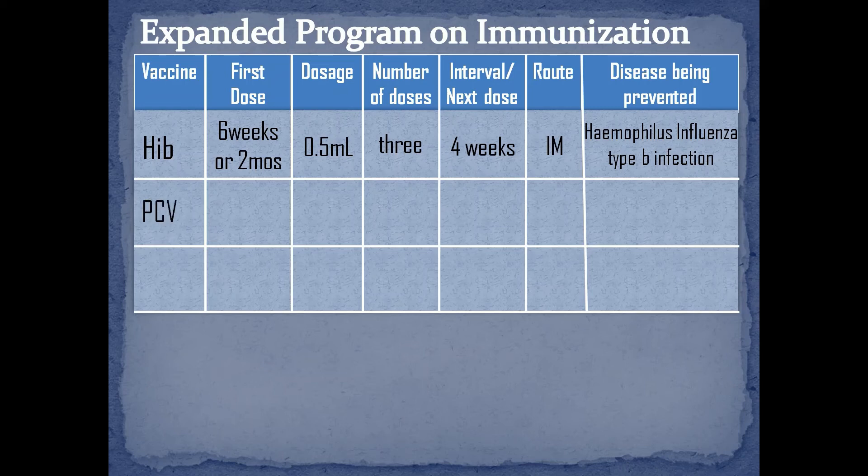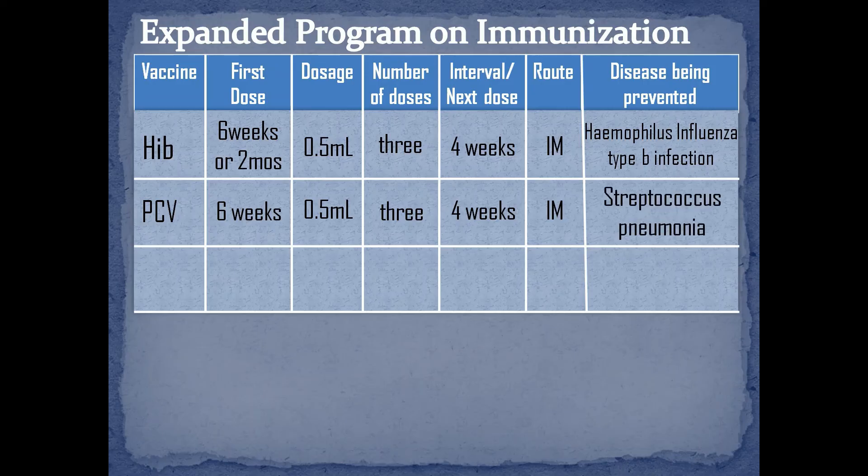We also have the Pneumococcal Conjugate Vaccine, or the PCV. It can also be given at 6 weeks of age for the first dose. It has 3 doses with 4 weeks of interval for each dose. The dosage is 0.5 ml via intramuscular in the vastus lateralis muscle of the thigh. PCV is used to protect infants, young children, and adults against diseases caused by the bacterium Streptococcus pneumoniae.